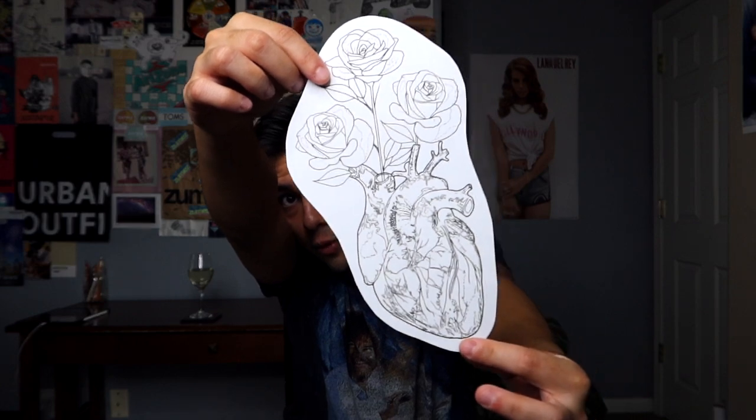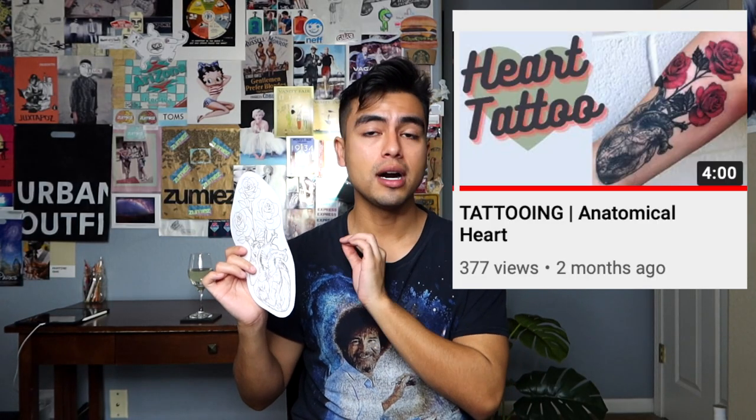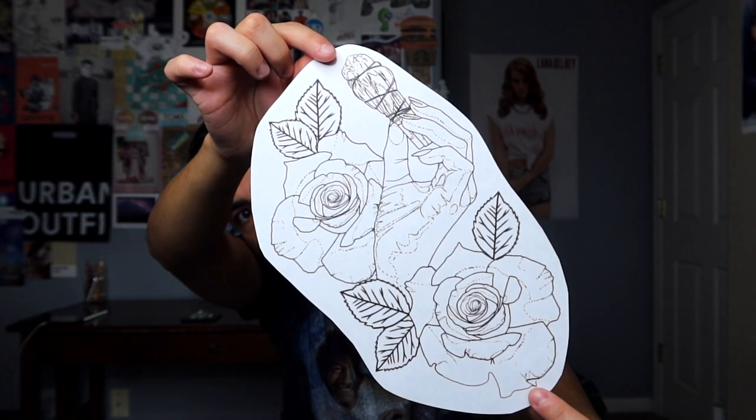Now we're getting down to the absolute top two tattoos from the floral category — honestly probably some of the best tattoos of my career. First up is this anatomical heart tattoo with roses coming out of it. I actually have a video on my channel for this one. It's on one of my favorite clients, Miss Nicole Dusso — she is amazing, she is a baddie. This is and will forever be one of my favorite tattoos because I love anatomical hearts and I love doing roses, and she just came out so damn gorgeous.